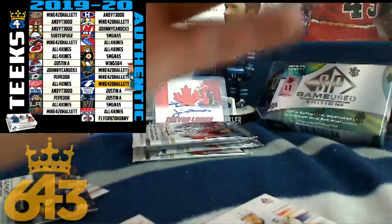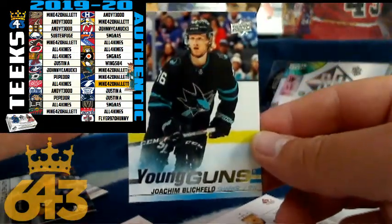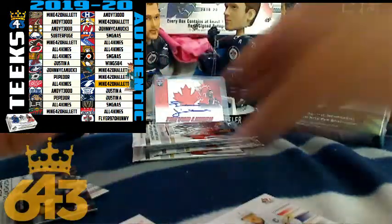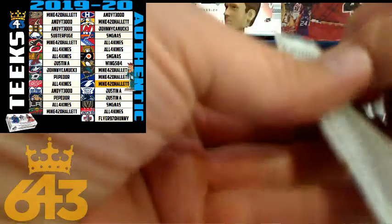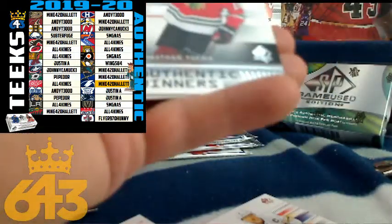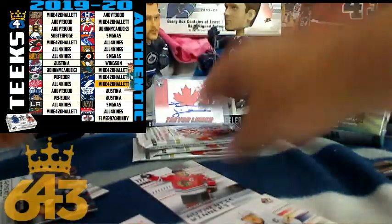After this we'll do SP Game Used. Got another Young Guns — Joachim Blichfeld for the San Jose Sharks — going to Mike Hallet once again. Four packs to go. The last team on the last card is going to earn the last card standing bonus: a free spot in a break. Authentic Winners for the Chicago Blackhawks — all four kinds — welcome to the show, four points for Captain Sirius.